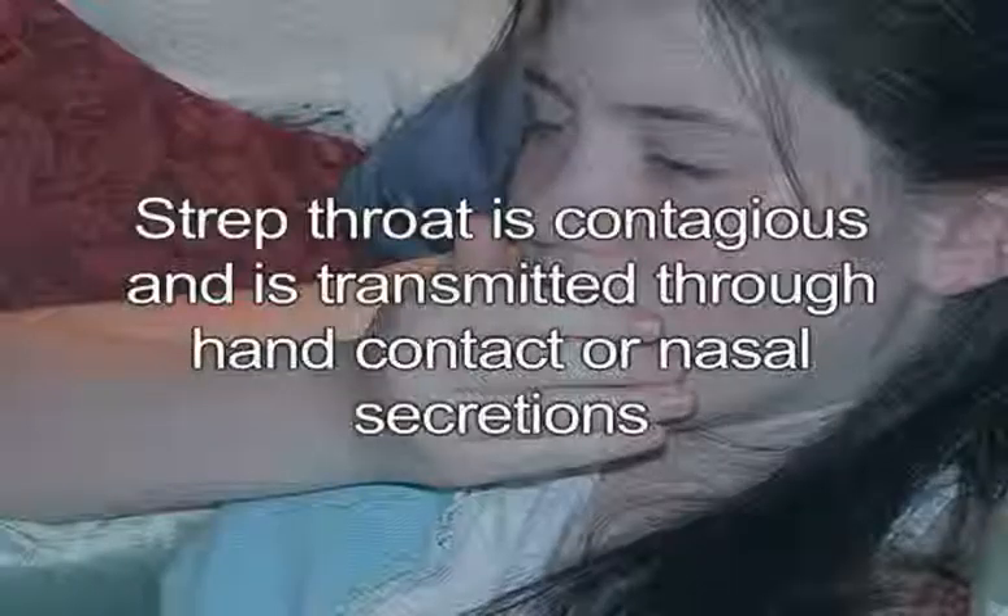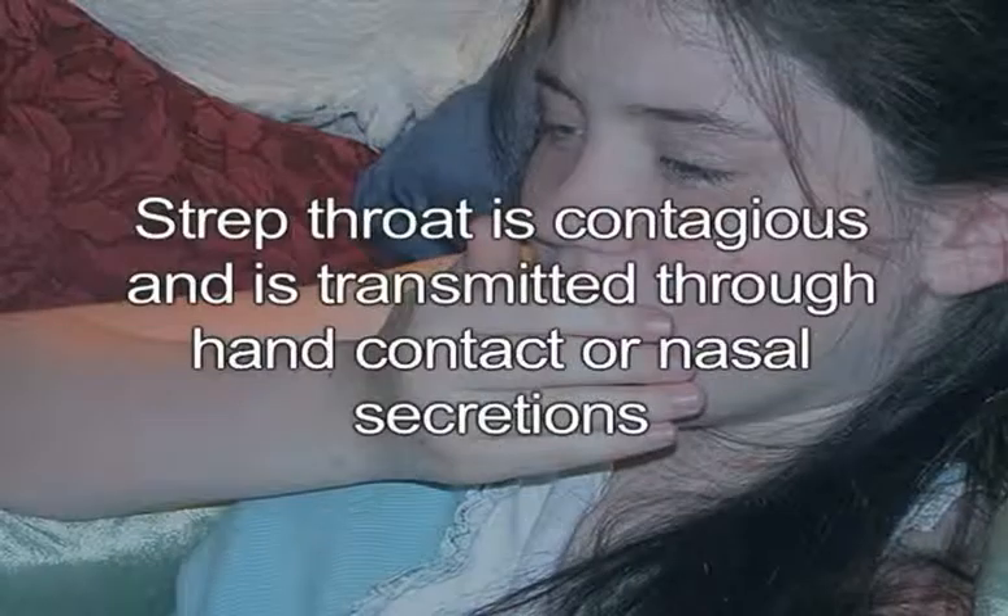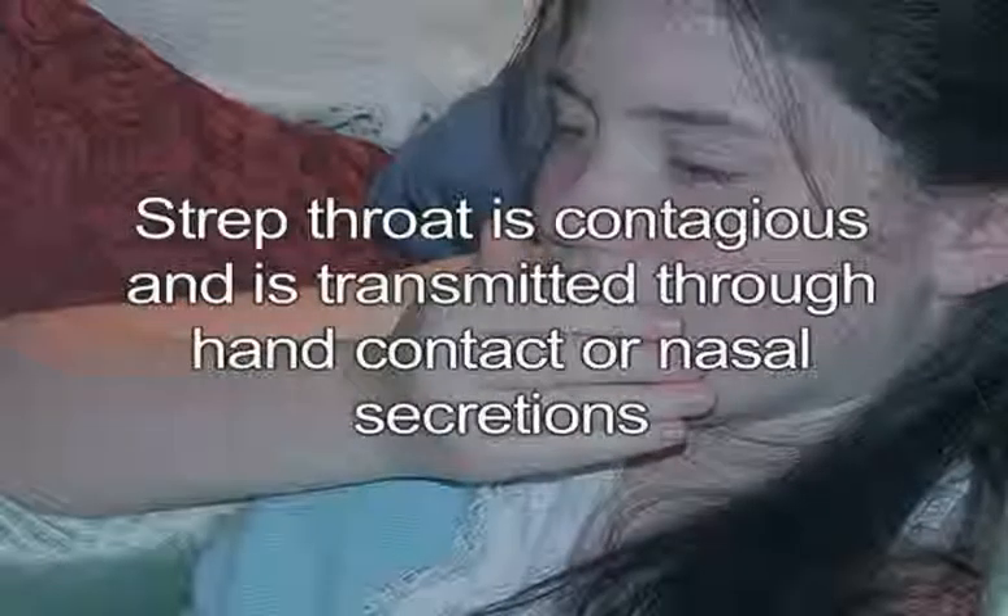Some people are known as carriers, meaning they have a reservoir of this form of bacteria in the back of their throat. Carriers are not necessarily more likely to get sick from their reservoir, but can transmit strep bacteria to others when sick. Strep throat is contagious — it is transmitted through hand contact or nasal secretions.